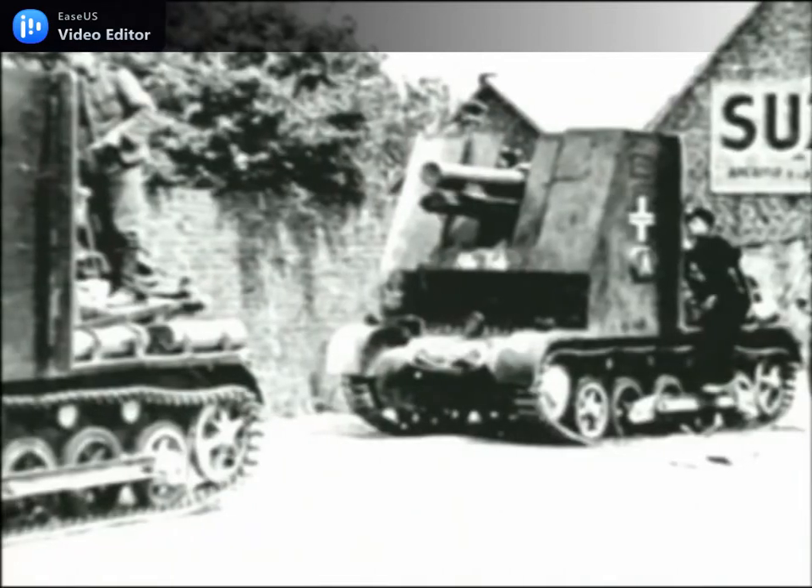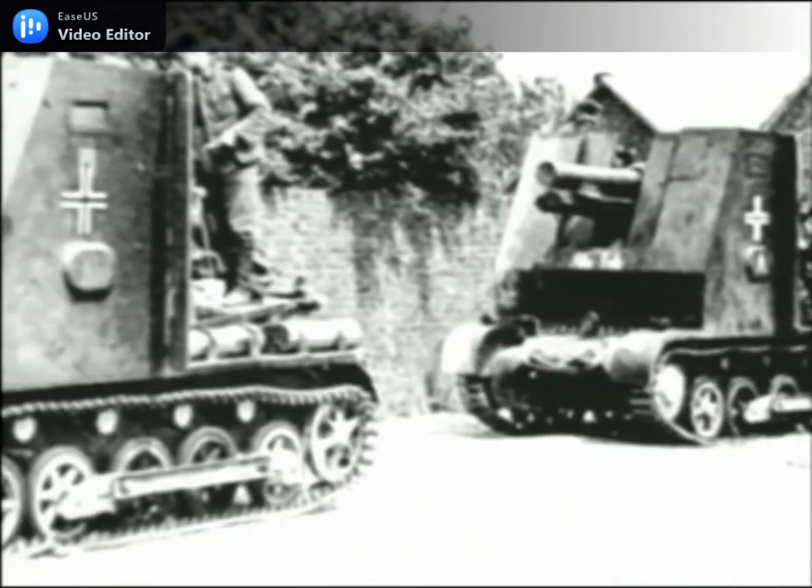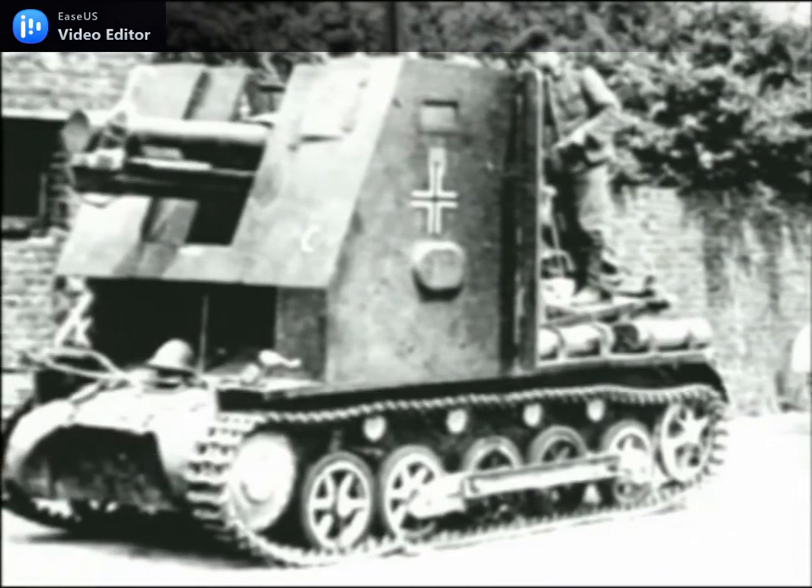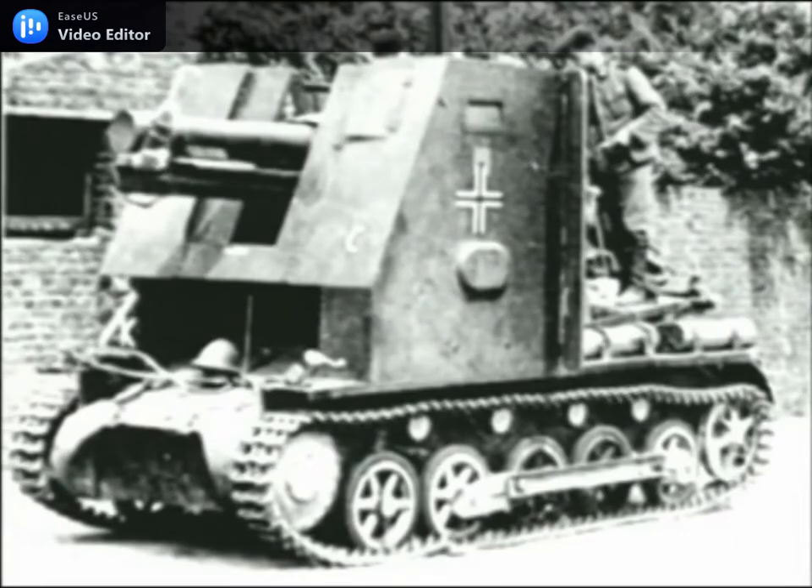An attempt to mount the Sig 33 on a Panzer II chassis in 1941 proved abortive, just 12 being built. Nevertheless, the Sig 33 on the Panzer 1B provided the German Army with much formative experience in the operation of self-propelled artillery.